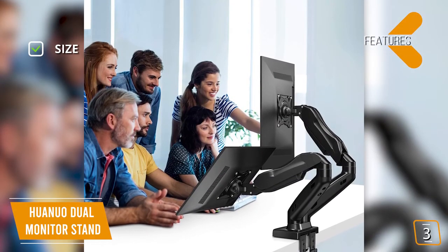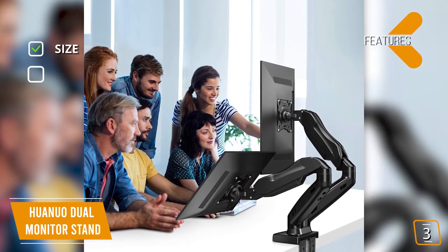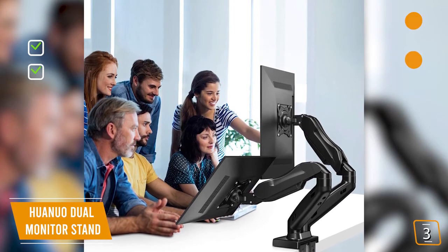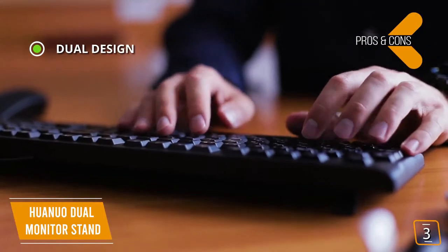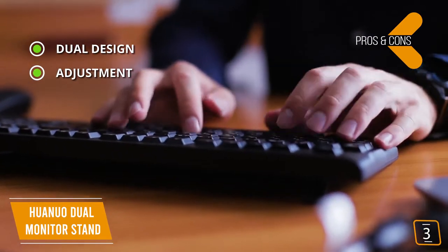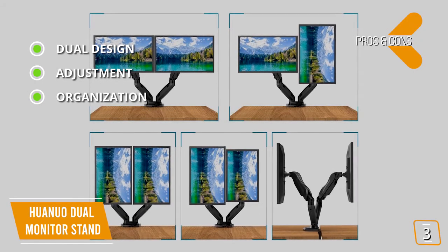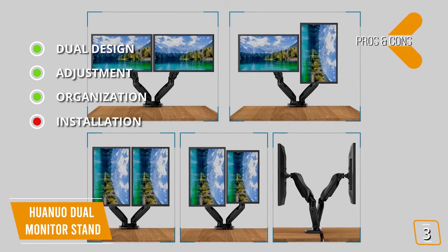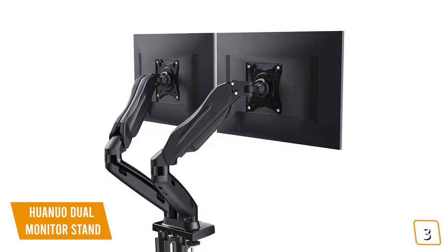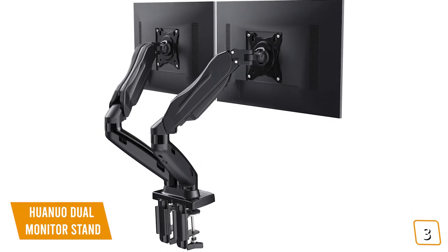Key features: fits two 17- to 27-inch monitors with a carrying capacity of up to 14.3 pounds per arm; 360-degree view rotation with tilt angles of 35 degrees to negative 50 degrees. Pros: dual design allows two monitors to be attached at the same point; individual gas spring adjustment on each arm for perfect tension on each monitor; cable management takes the mess out of dual monitor setups. Cons: won't attach to some thicker desks without DIY adjustments. If you're using two monitors, you'll love the Huanuo dual monitor stand with its sleek design, easy adjustment, and intuitive flexibility for a professional, clean workstation.